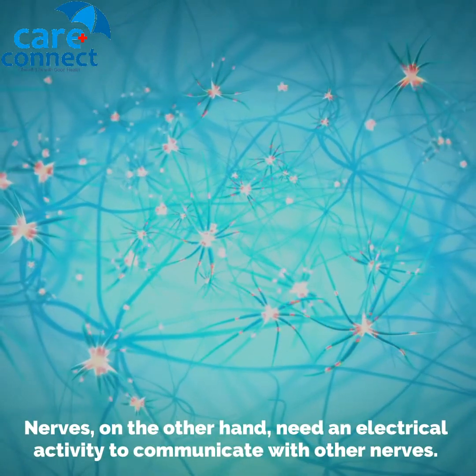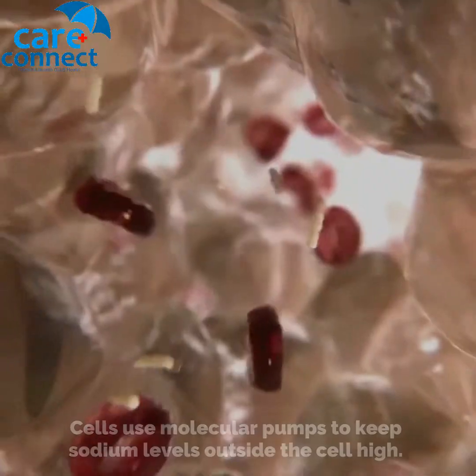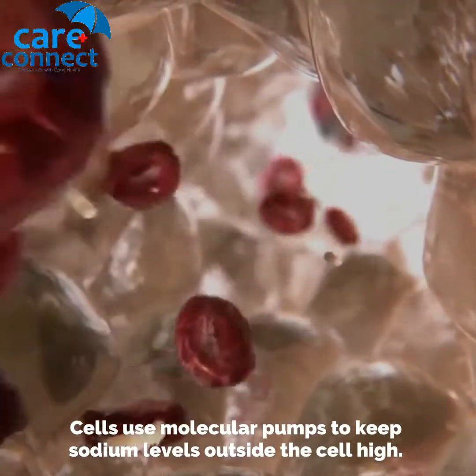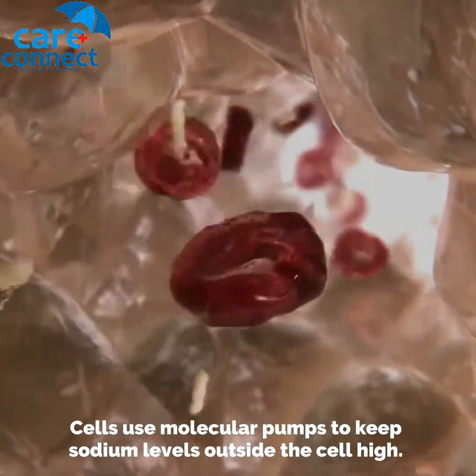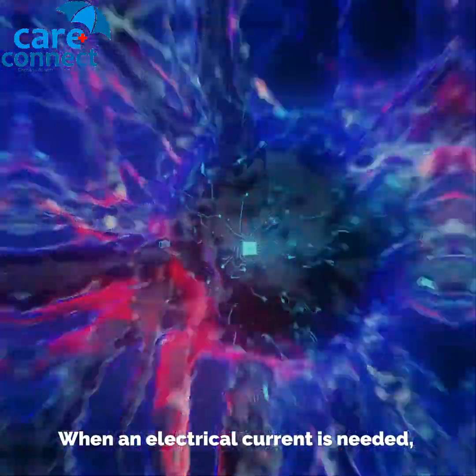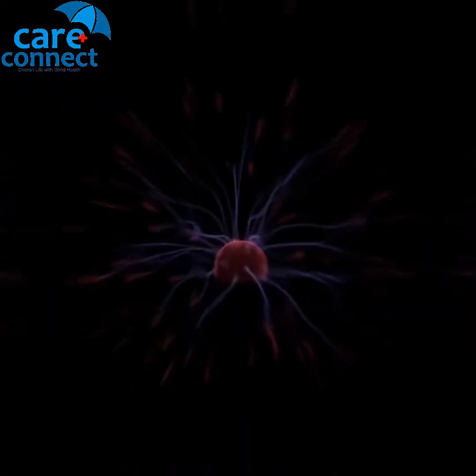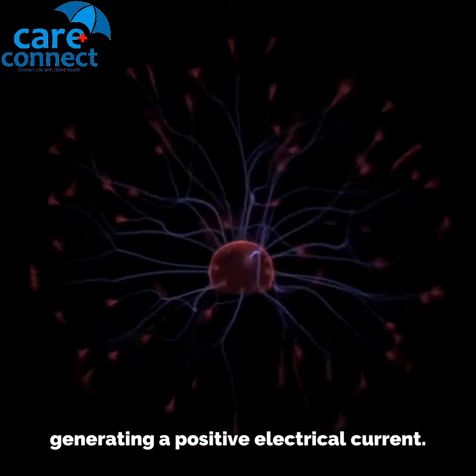Nerves, on the other hand, need electrical activity to communicate with other nerves. Cells use molecular pumps to keep sodium levels outside the cell high. When an electrical current is needed, cells can allow the positively charged sodium ions into the cell, generating a positive electrical current.